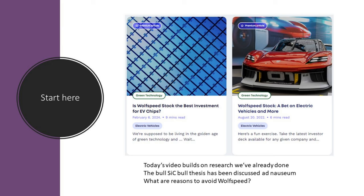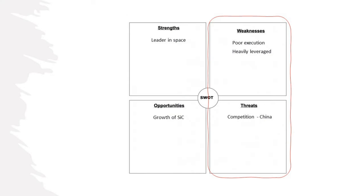So what are the reasons to avoid Wolfspeed? We can use a SWOT analysis — a tool they give you in business school. On the right-hand side, weaknesses for Wolfspeed would be poor execution and heavy leverage. Threats would be competition, especially China. On the left-hand side, strengths: they're the leader. Opportunities: the growth of silicon carbide.